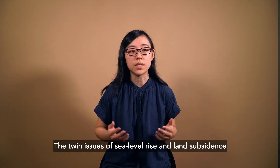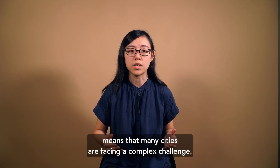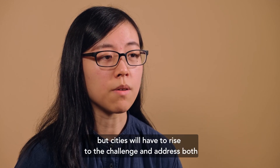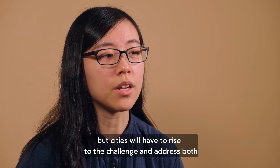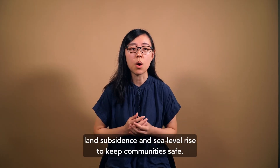The twin issues of sea level rise and land subsidence means that many cities are facing a complex challenge. It will not be easy, but cities will have to rise to the challenge and address both land subsidence and sea level rise to keep communities safe.